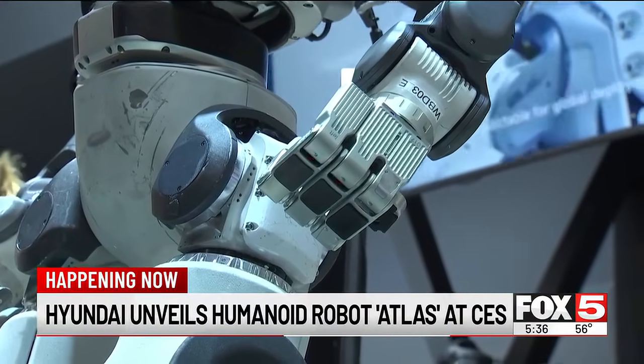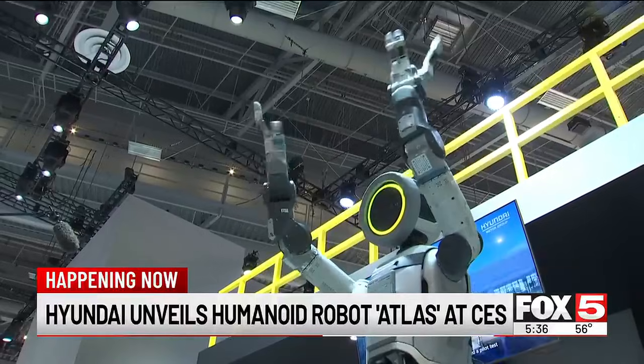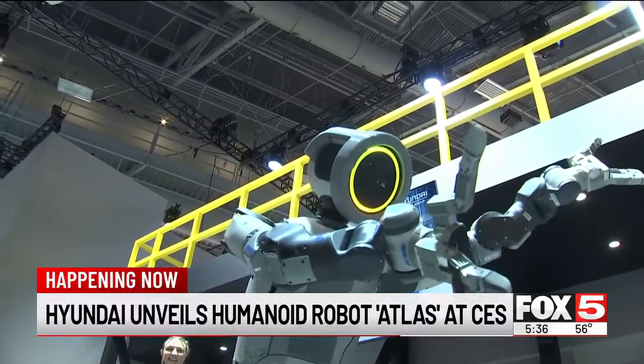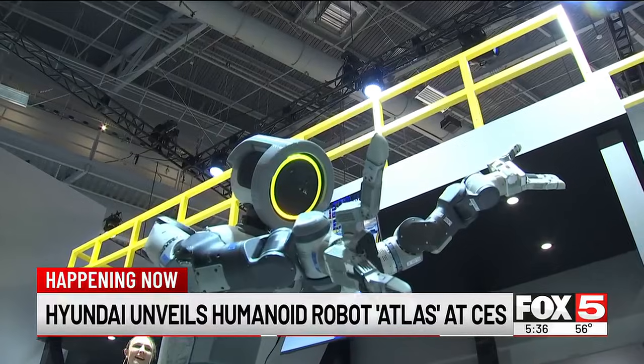Standing at 6'2" with 360-degree mobility, Atlas can perform tasks differently than humans, specifically for industrial work.